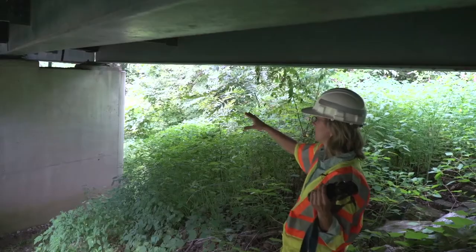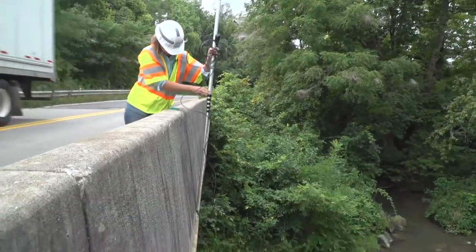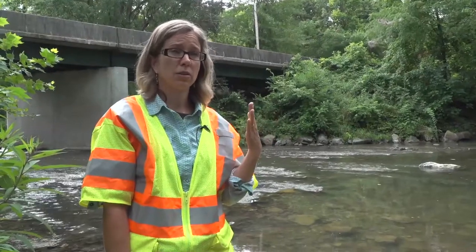Those are tell-tale signs that bats are using the bridge. We have this endoscope that we just ordered so that we can look in the joints of bridges. The joints are sealed at the top and they're waterproof, so the bats can fly up under and stay in these joints, which allows them to be warmer throughout the evening.